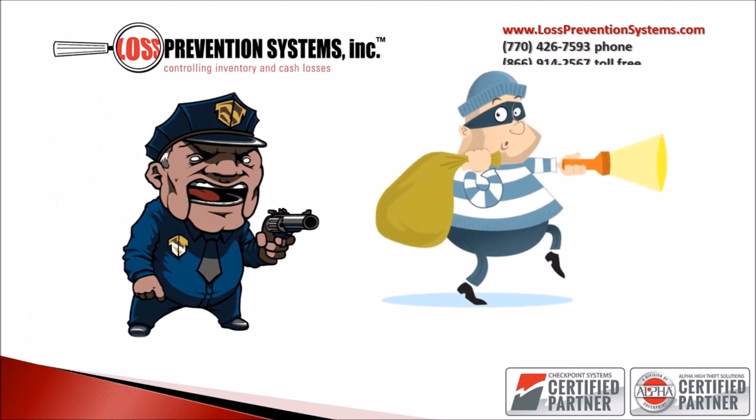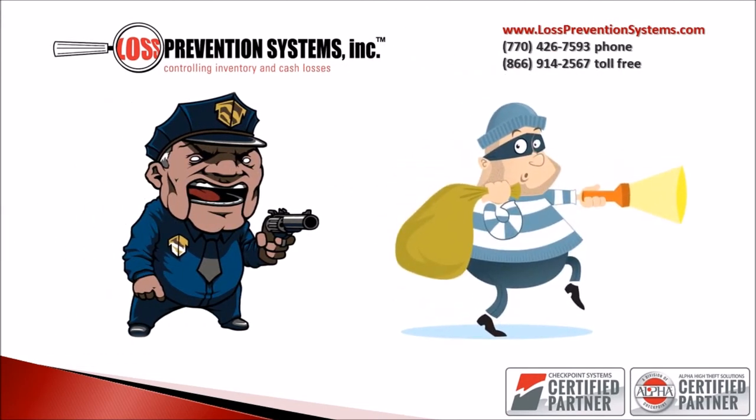If any customer is crazy enough to leave the store with any item that is protected by a Keeper, they will be rudely interrupted by a 95 decibel alarm.